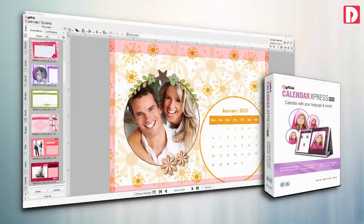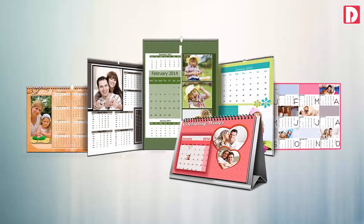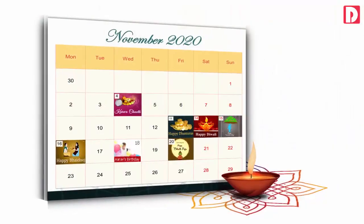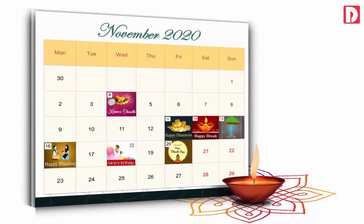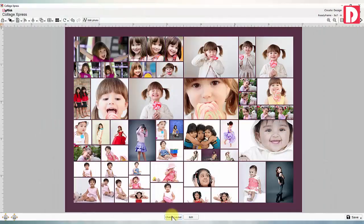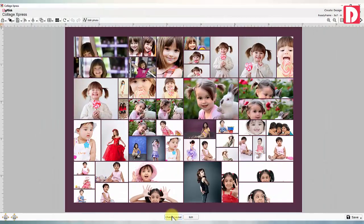Calendar Express: software to create amazing personalized calendars for individuals as well as businesses, with marking of individual dates. Collage Express makes unbelievable collages of any size from any number of photos, automatically in seconds.